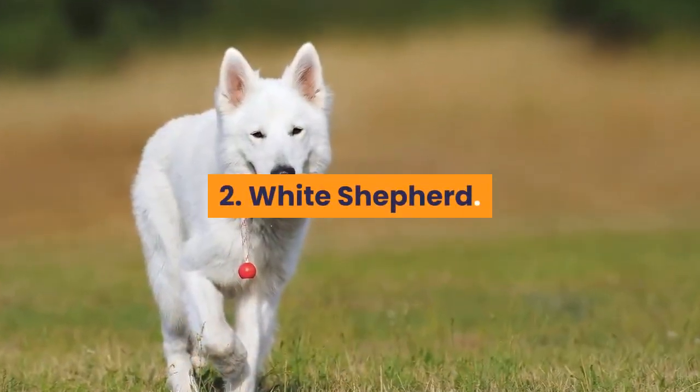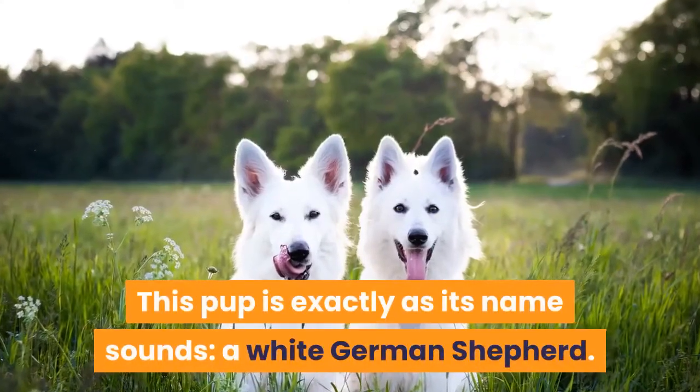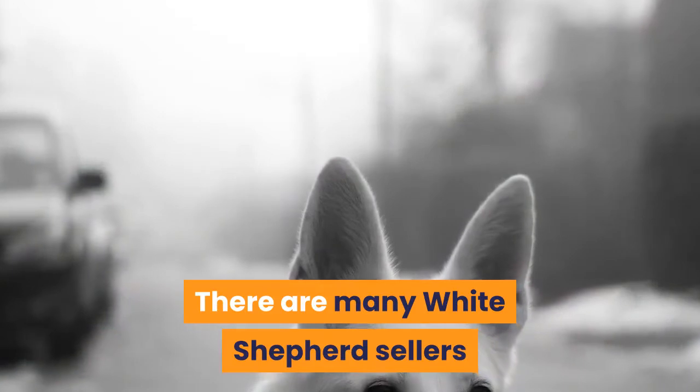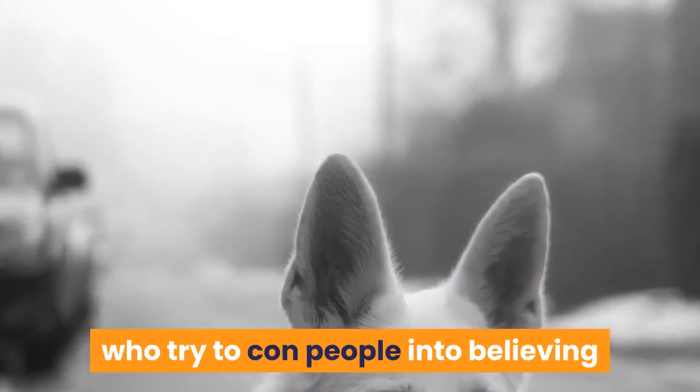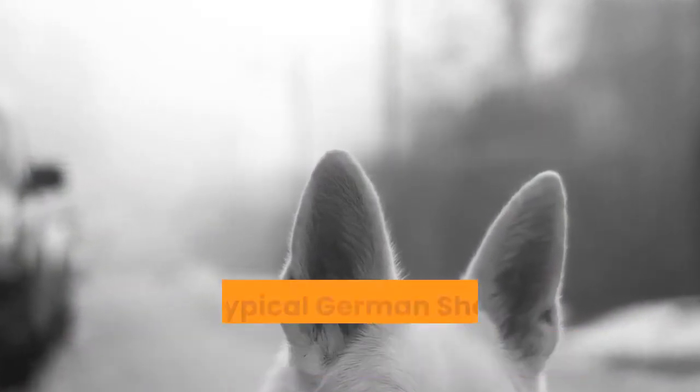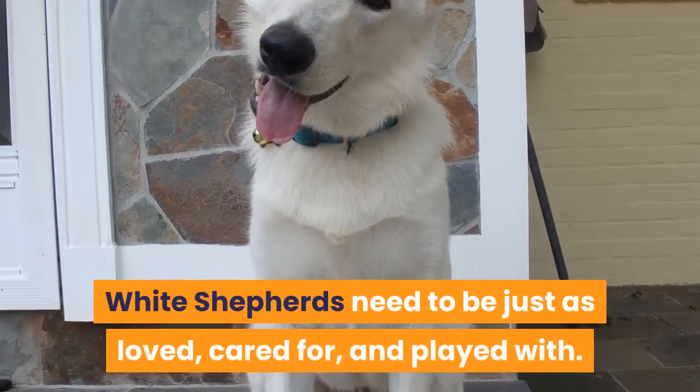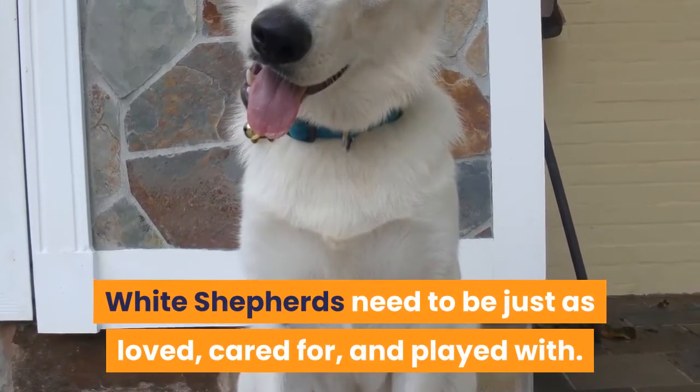2. White Shepherd. This pup is exactly as its name sounds — a white German Shepherd. There are many White Shepherd sellers who try to con people into believing that these dogs are not as hostile as the typical German Shepherd, but that is not the case. White Shepherds need to be just as loved, cared for, and played with.